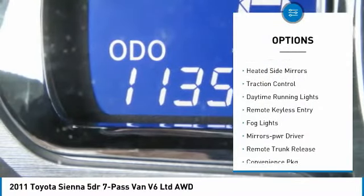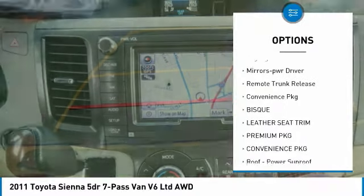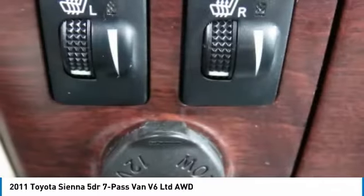All-wheel drive, aluminum wheels, heated side mirrors, traction control, daytime running lights, remote keyless entry, fog lights, mirror memory, remote trunk release, convenience package.